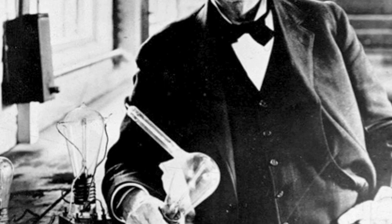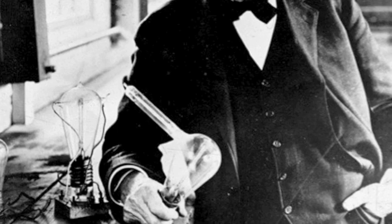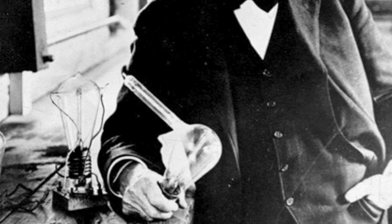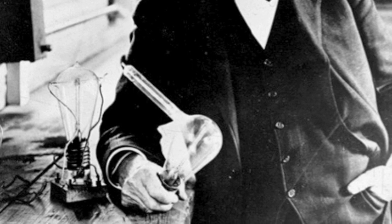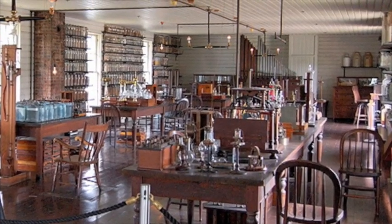He was a brilliant man with a fantastic invention that changed the world. However, 131 years later, we have a better alternative. So take that light bulb and put it in the place it only belongs, and that's a museum.